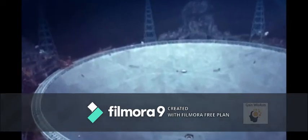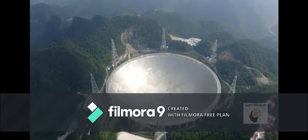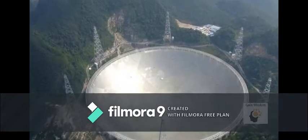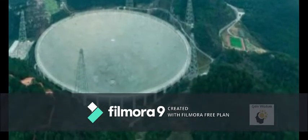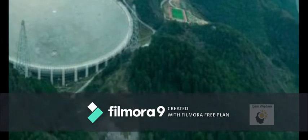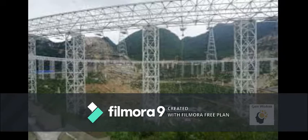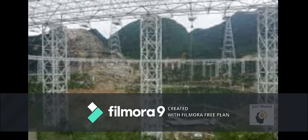The telescope consists of a fixed 500-meter diameter dish constructed in a natural depression in the landscape. Its surface is made of nearly 4,500 individual perforated aluminum panels. After a three-year testing and commissioning period, it was declared fully operational on 11th January 2020, with a movable receiver suspended above the reflector.